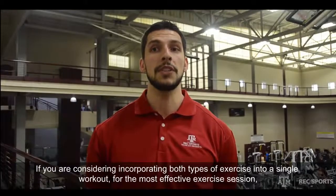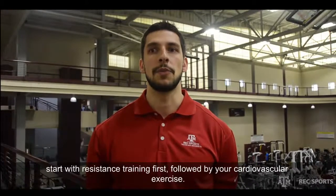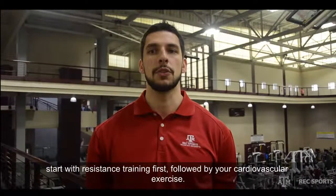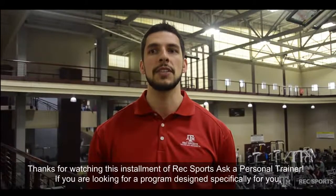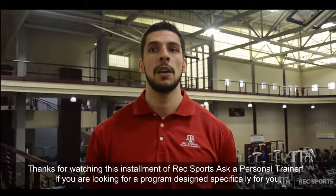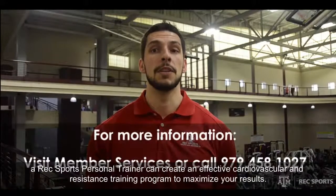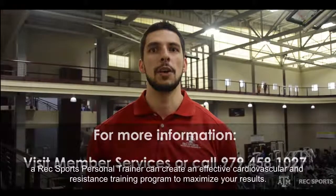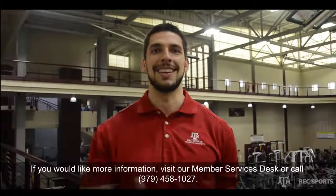Thanks for watching this installment of RecSports Ask a Personal Trainer. If you're looking for a program designed specifically for you, a RecSports Personal Trainer can create an effective cardiovascular and resistance training program to maximize your results. If you would like more information, visit our member services desk or call 979-458-1027. Thanks and Gig'em.